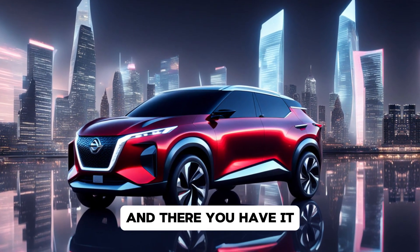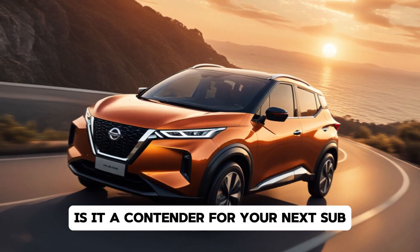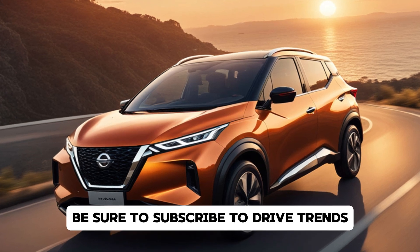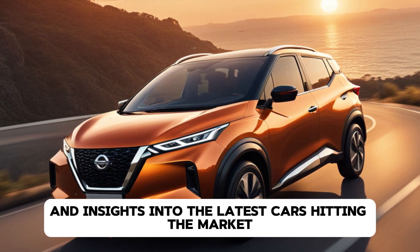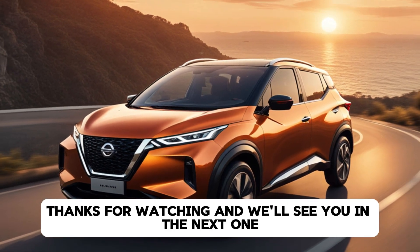And there you have it. What are your thoughts on the 2025 Nissan Magnite? Is it a contender for your next SUV? Let us know in the comments below. Be sure to subscribe to DriveTrends for more reviews and insights into the latest cars hitting the market. Thanks for watching and we'll see you in the next one.